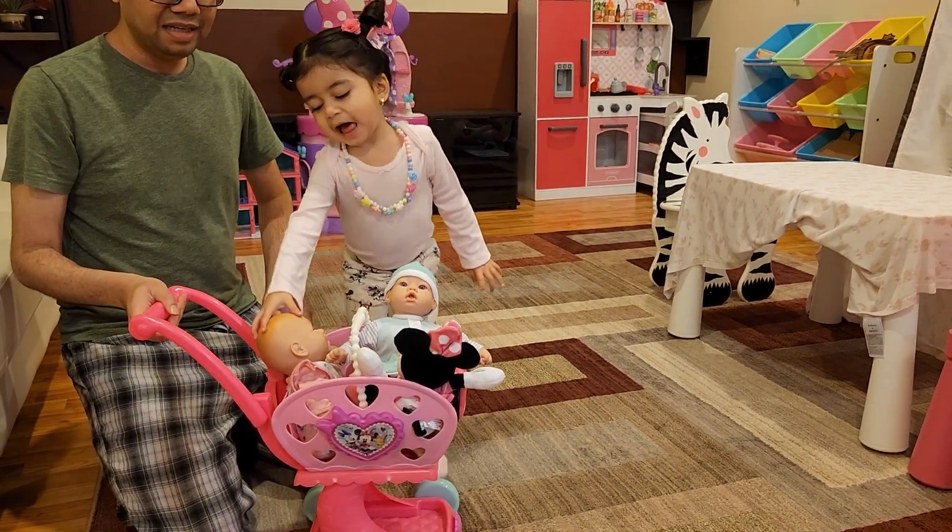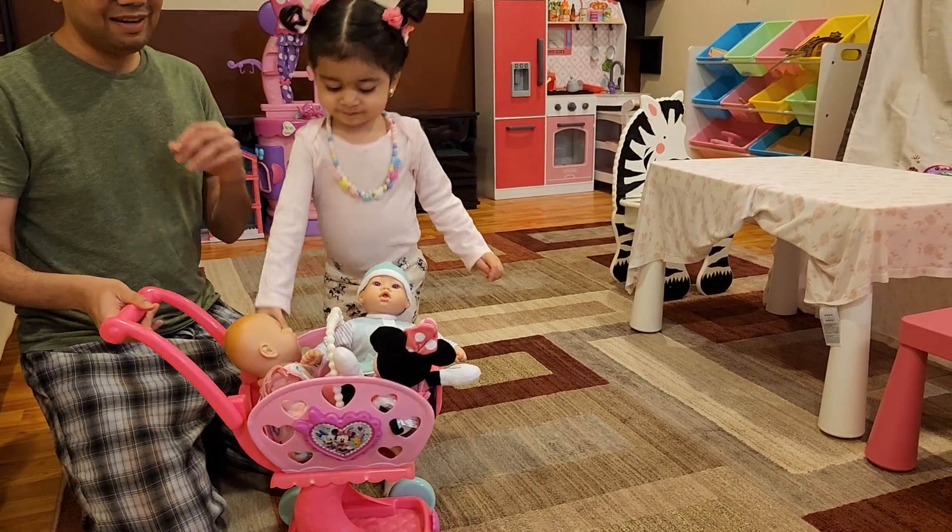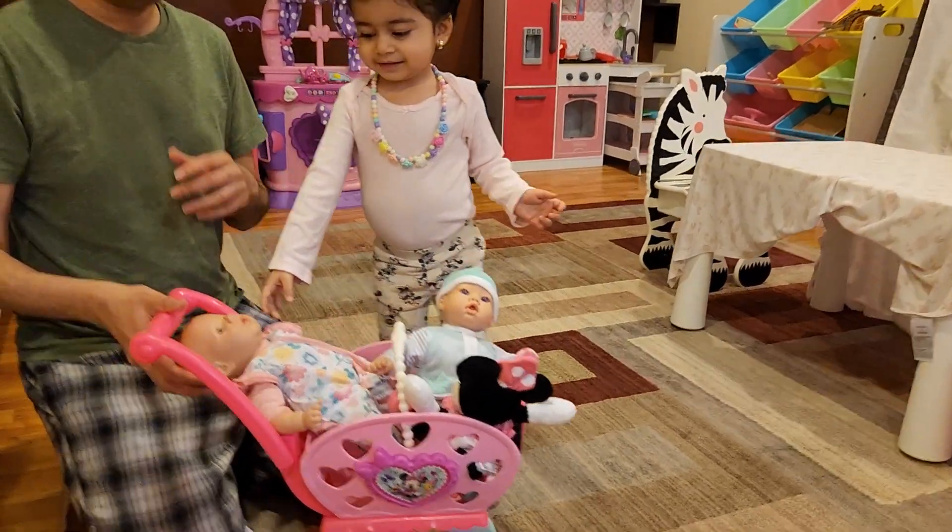This is the Minnie Mouse cart. It comes with a lot of different stuff. Honestly, kids just play with different things compared to what you plan for.